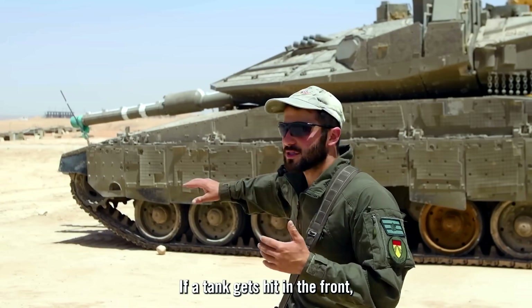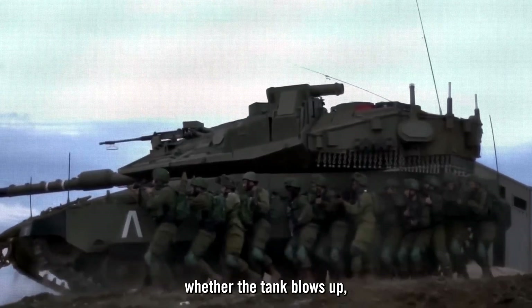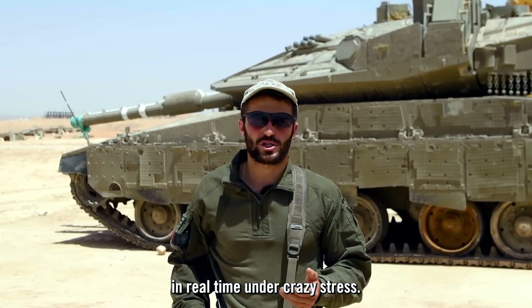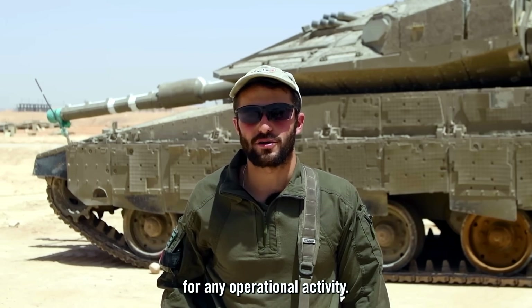If a tank gets hit in the front on the engine, we have a drill for that. We know how to handle almost anything — whether we're shot at or the tank is hit. It's my job as tank commander to give out those instructions in real time under intense stress, sometimes even when injured. We are trained and prepared for any operational activity.